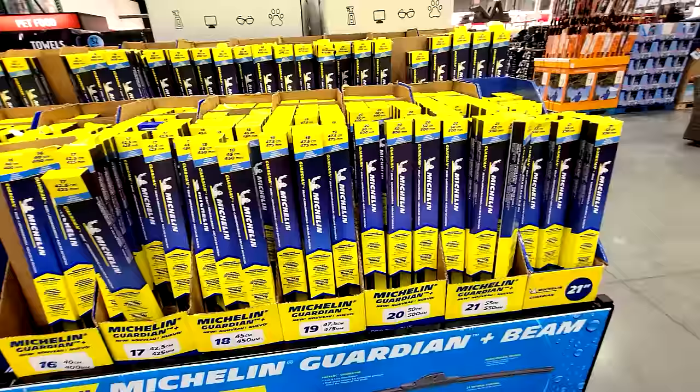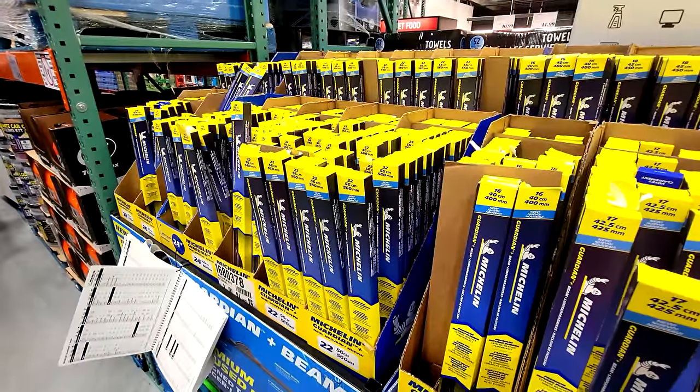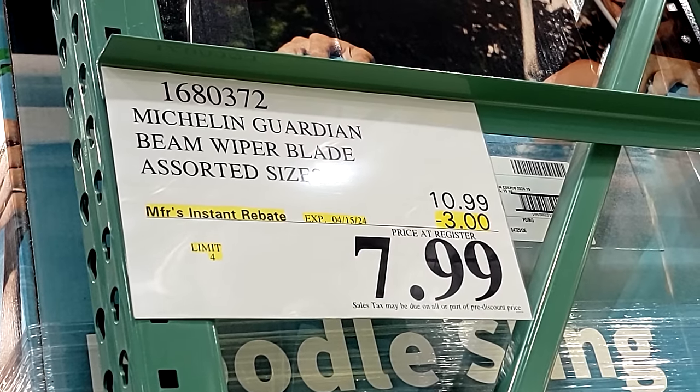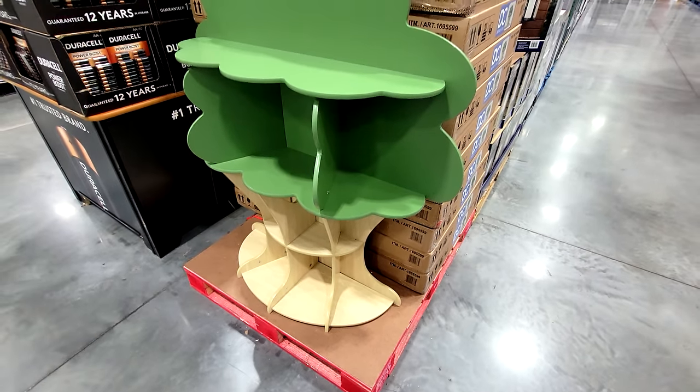Here in this Costco store they're doing a flash sale on these Michelin Guardian Beam wiper blades — all the different sizes — and they've gone $3 off, down to $7.99.